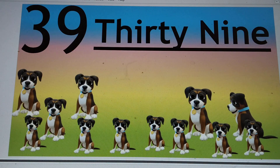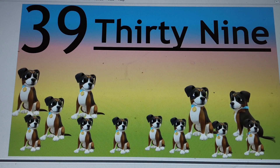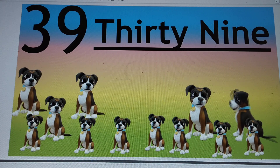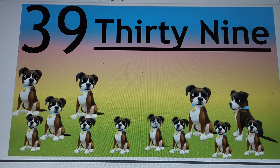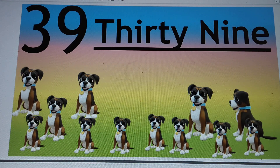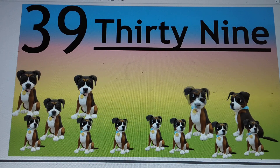Next number is 39. 3-9-39. T-H-I-R-T-Y, 30. N-I-N-E, 9. 39. Say hi to 39.